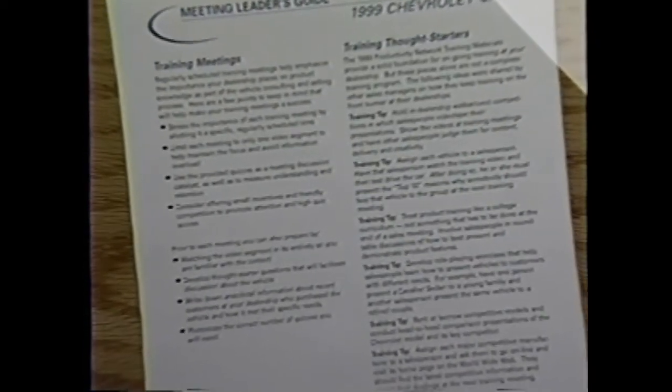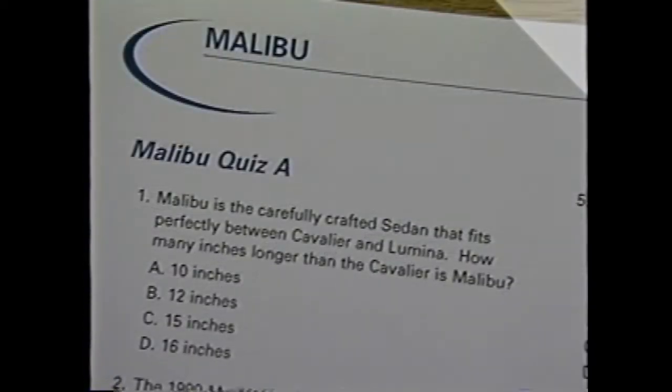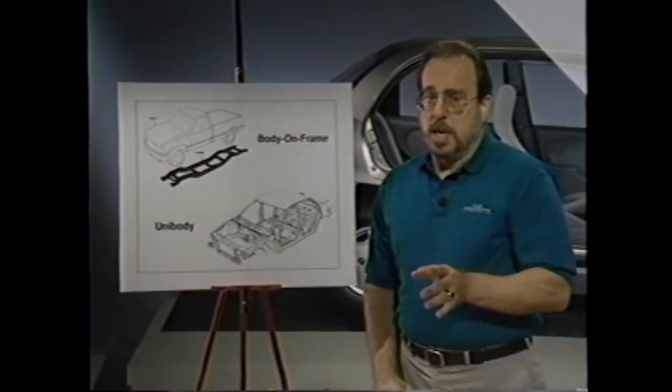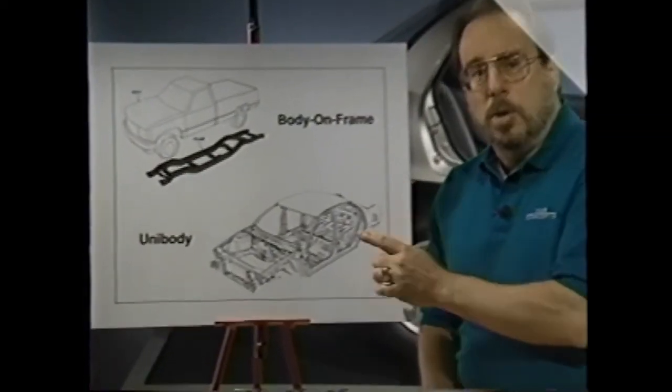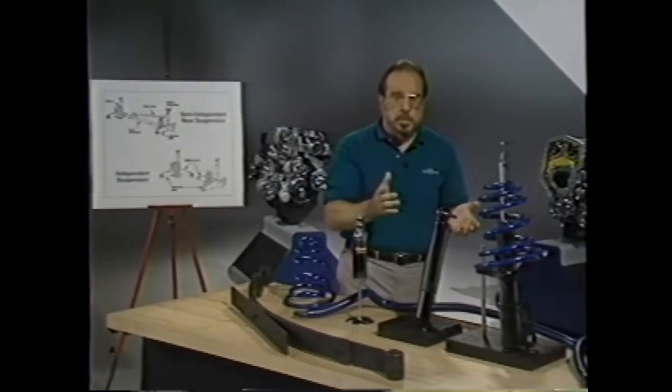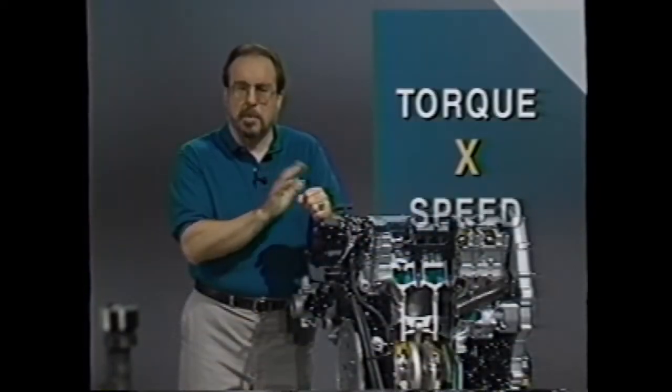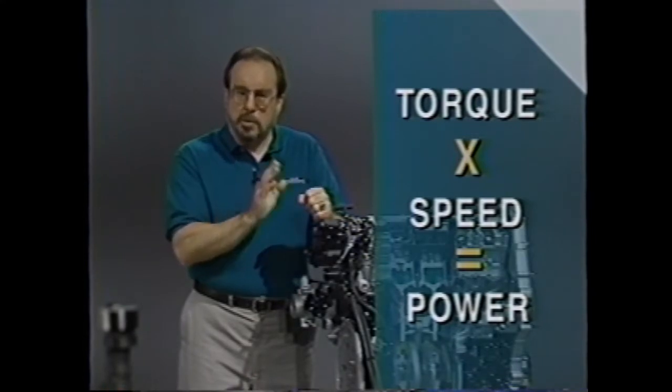The manager's training guide accompanying the video includes quizzes for each car line and thought starters for ongoing product training. This trainer pack also features an updated release of the popular Car Concepts Automotive Basics video program hosted by Pat Goss. Pat reviews key automotive systems and technologies, focusing on how things work and their customer benefits — especially valuable if you're new to the car business.